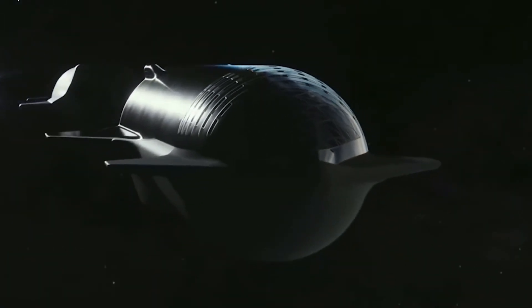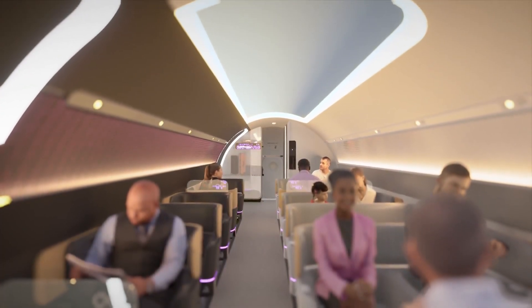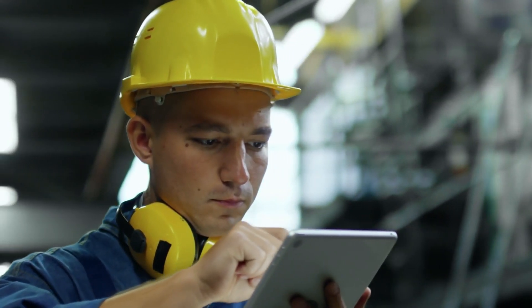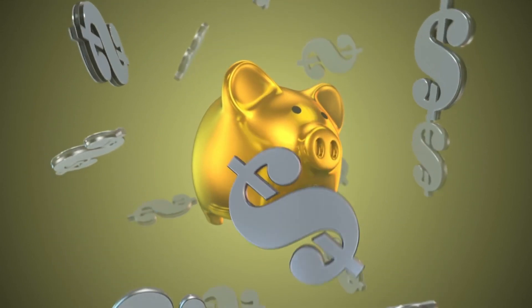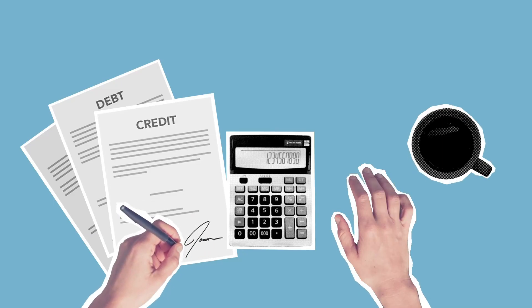The transportation of goods and people to and from Mars also presents significant logistical challenges. The hyperloop would need to transport not just people, but also equipment, supplies, and materials, requiring new technologies to ensure everything moves safely and efficiently. Finally, the cost of building a hyperloop to Mars would be astronomical. Governments, private companies, and investors would need to make significant financial commitments to make this vision a reality.